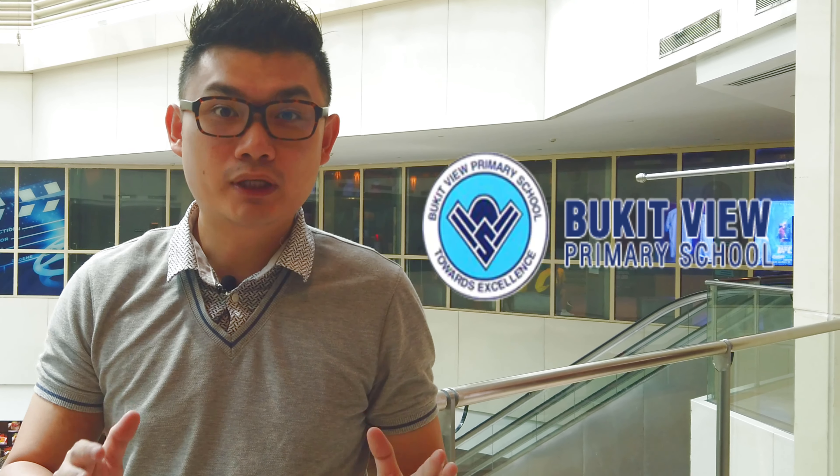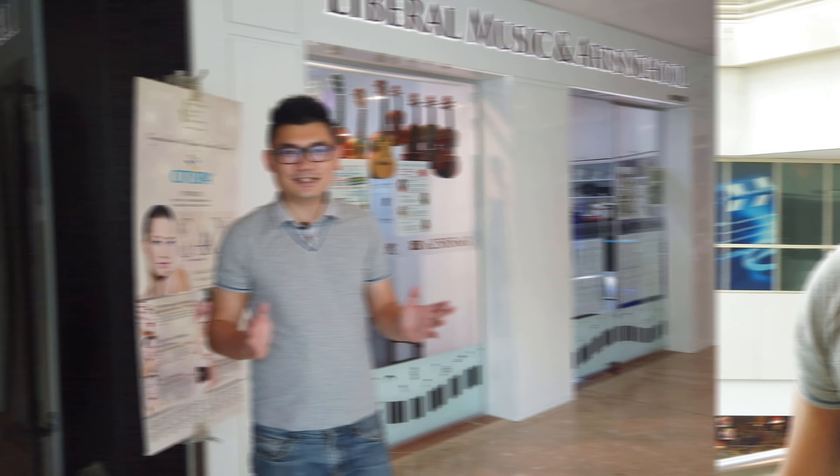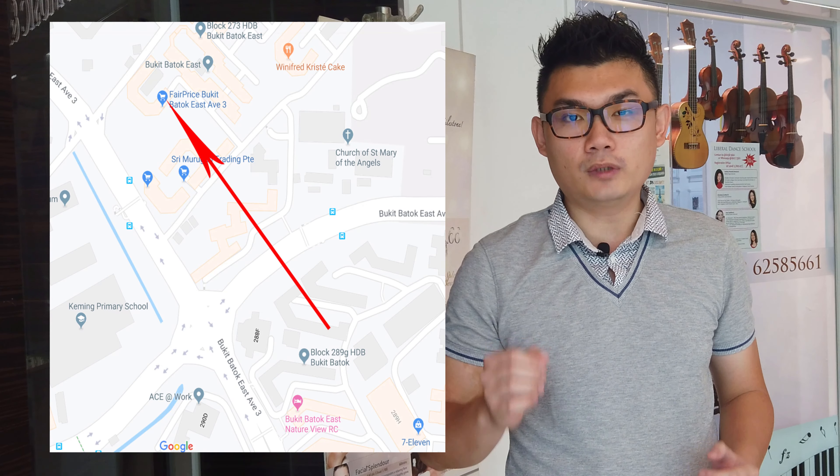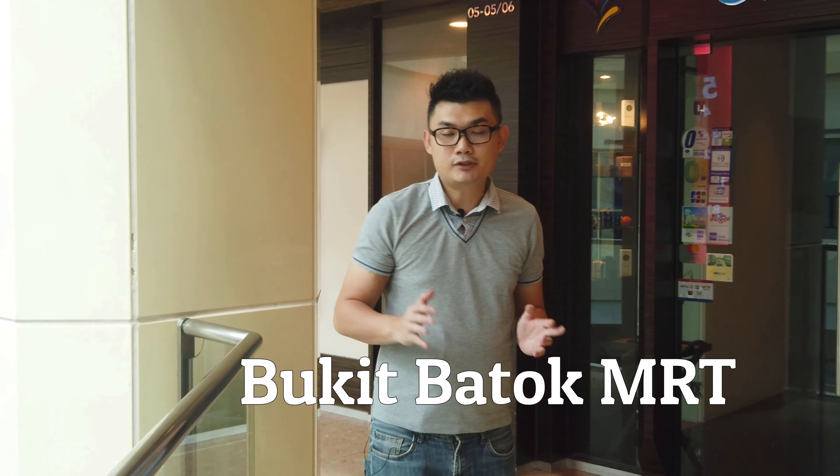The primary schools within one kilometer are Keming Primary School and Bukit View Primary School. The exact address is at 288G Bukit Batok. The nearest NTUC is at block 280.